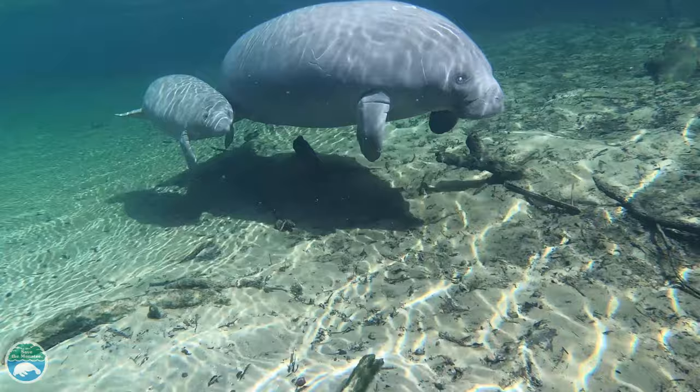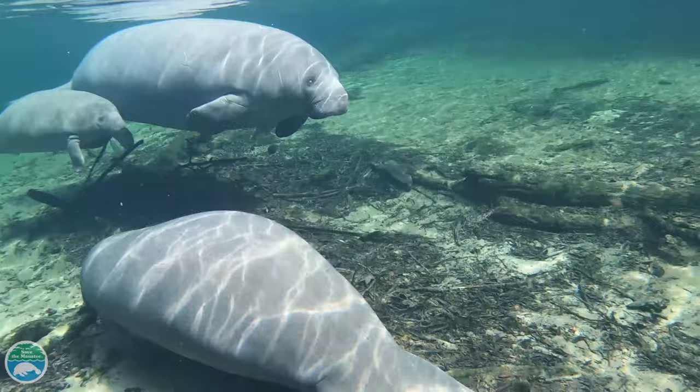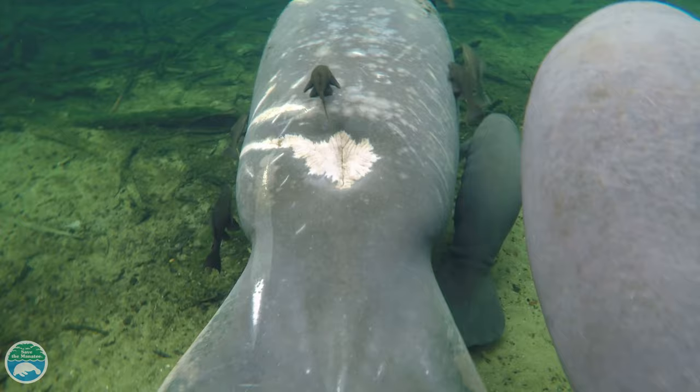Manatees are listed as a threatened species, and although their population numbers have gone up over the years, they still face many threats. Although manatees have no natural predators, they have other challenges to their survival, such as natural causes like exposure to cold temperatures or disease.